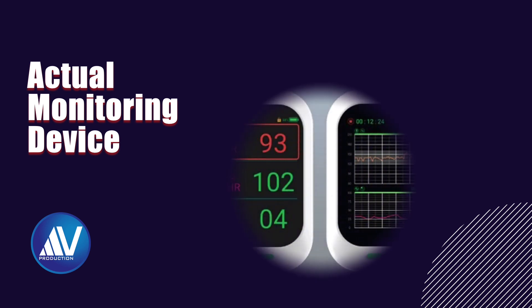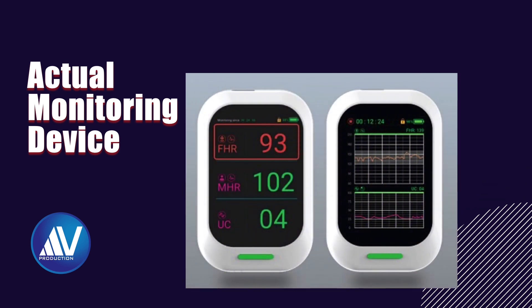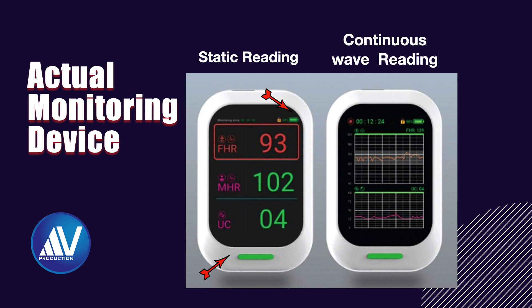This is the actual monitoring device which shows the fetal heart rate, maternal heart rate, and uterine contractions. On the top, it also shows the battery charge level and the actual time. At the bottom, there is a color LED indicator. One can view either static readings or a continuous wave reading of fetal heart rate, maternal heart rate, and uterine contractions. Every care device has its own unique ID which is used for pairing.